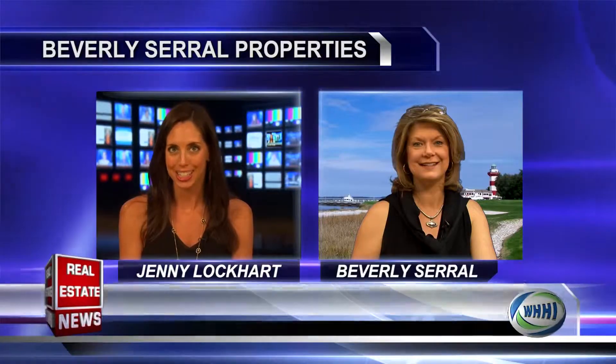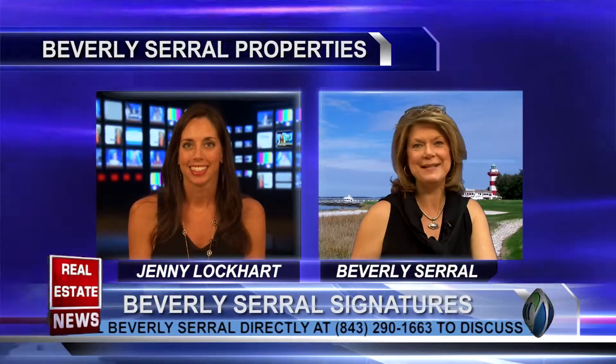Welcome to the Real Estate News. With me now is Beverly Serrell with Beverly Serrell Signatures. Hi, Beverly. It's great to have you here today. Great to be here.